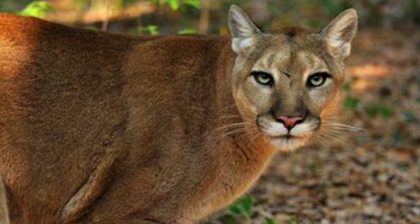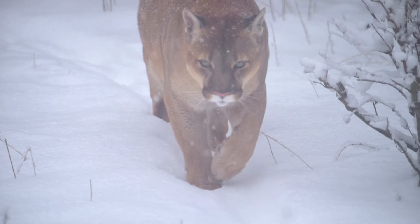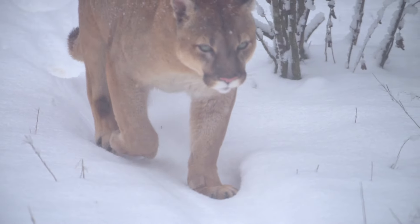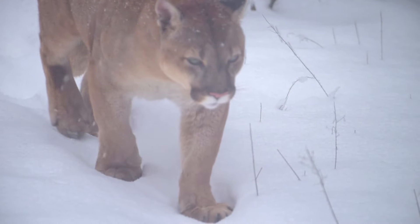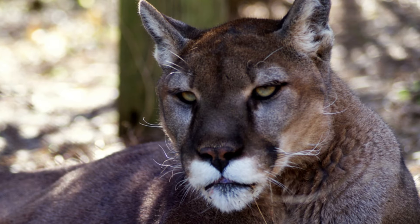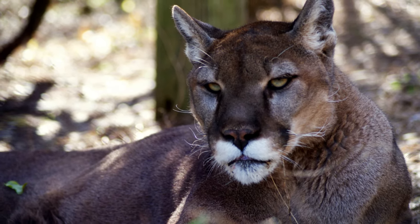Pumas are found in a variety of habitats, from forests and mountains to deserts and grasslands. They can live in altitudes ranging from sea level to 4,500 meters. They are distributed from Canada to Argentina, covering 28 countries and 18 ecoregions. Pumas are the most widely distributed land mammal in the Western Hemisphere and the second most widely distributed cat in the world, after the domestic cat.